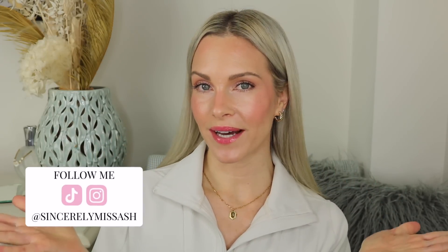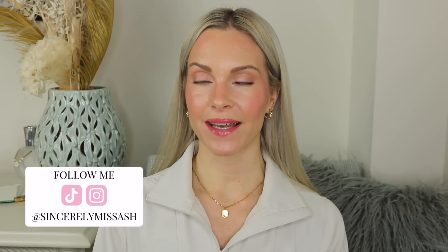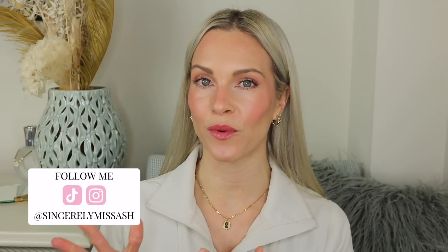Hey guys, welcome back to my channel, and if you are new here, welcome! Today I'm going to be showing you my updated nighttime skincare routine. This video has been highly requested, along with my morning routine which is already up, so if you haven't seen that video yet, I'm going to leave a link below for your reference.